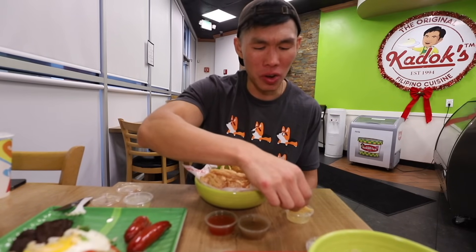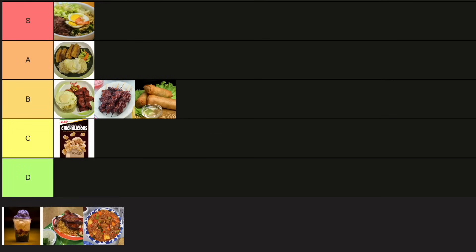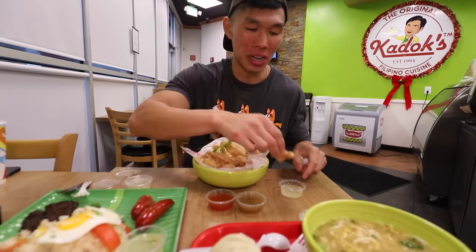It's like pork rinds, right? Believe it or not, I've never had pork rinds before. It does have a pretty strong pork flavor. Maybe it's just because I've never had pork rinds before. It has like a little bit of a hardboard flavor. I feel like this just adds so much texture to all the rest of the food, whatever you eat.